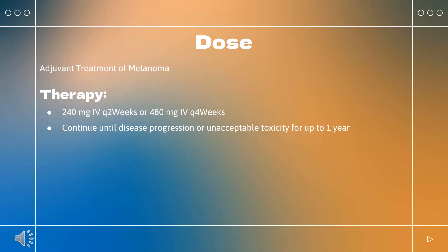Malignant mesothelioma: Indicated as first-line treatment for unresectable malignant pleural mesothelioma in combination with ipilimumab. Nivolumab 360 mg Q3 weeks plus ipilimumab 1 mg/kg Q6 weeks. Continue in combination with ipilimumab until disease progression, unacceptable toxicity, or up to 2 years in patients without disease progression.